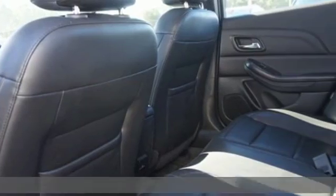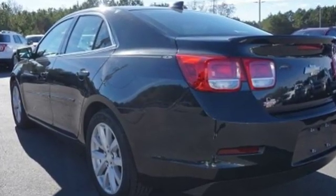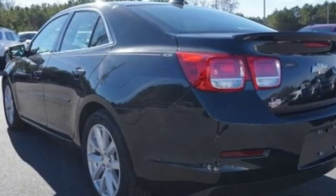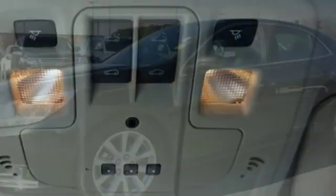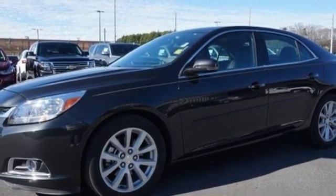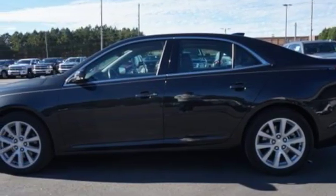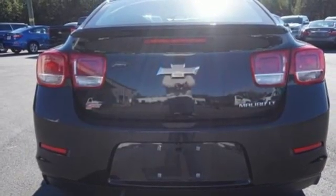It's well equipped with the features you need: Bluetooth wireless audio streaming, OnStar 4G LTE Wi-Fi hotspot, dual zone climate control, remote engine start, manual tilting steering column, intercooled turbo inline four-cylinder engine, active grille shutters, gas pressurized shocks, and power heated mirrors.